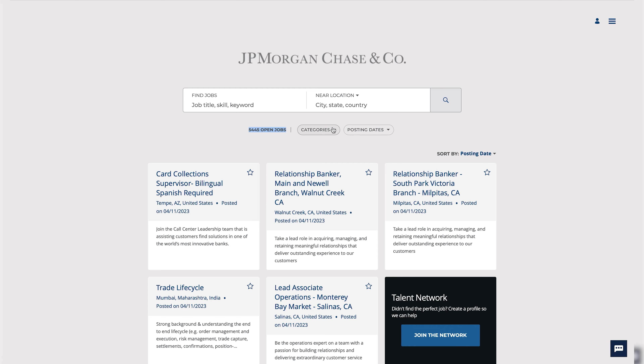Let's take an example. When you visit a company's website like JP Morgan, you'll often find a dedicated careers page. Here you will discover a wealth of job opportunities catering to both students and professionals. For instance, at JP Morgan, there are currently 5,445 open positions across different categories.